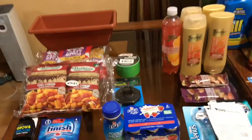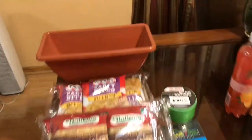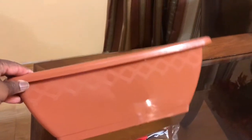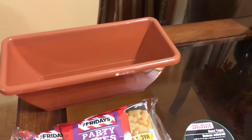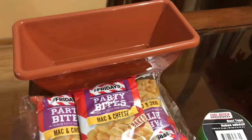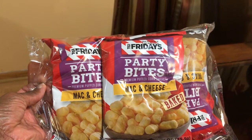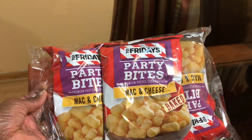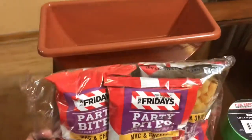Alright, first, let's come over here — it's my Dollar Tree haul. I got this to put some flowers for my front porch, and I thought this was cute. Then I decided to try these TGI Friday Party Bites — it's mac and cheese in a bake, and it looks like there are three of them in here.